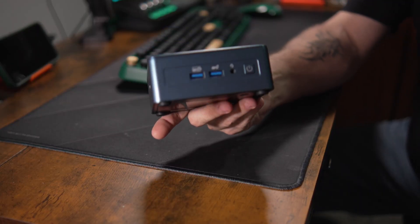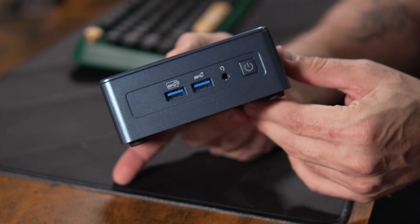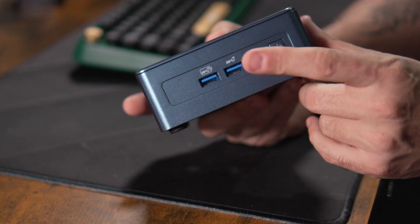Let's look at the IO on the box. On the front we've got two full-sized USB-A ports — they're super speed, one has power delivery, both at 10 gigabit per second speeds. There's also a headphone jack, which is nice, and the power button on the front where it belongs.